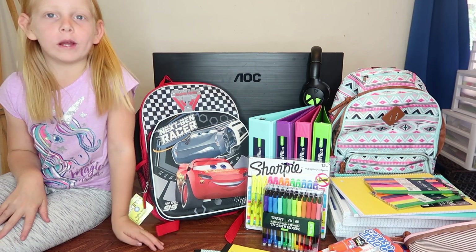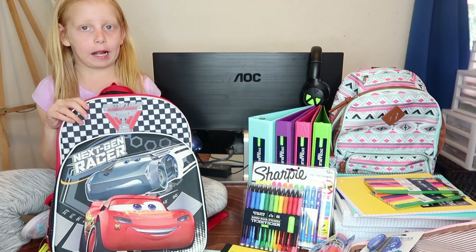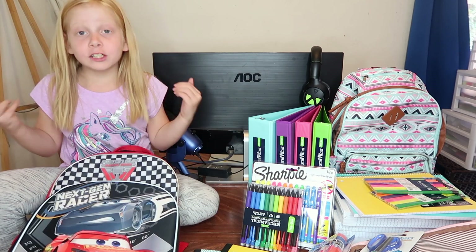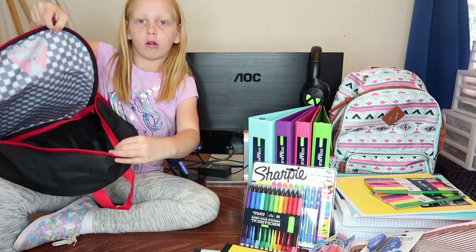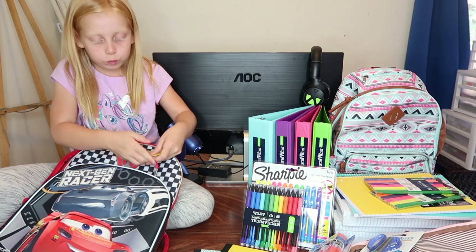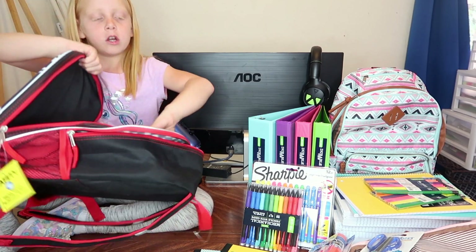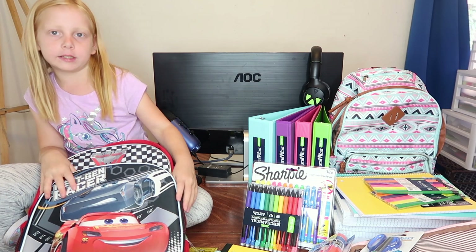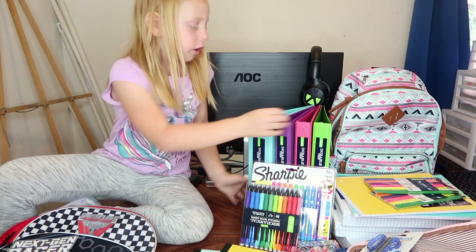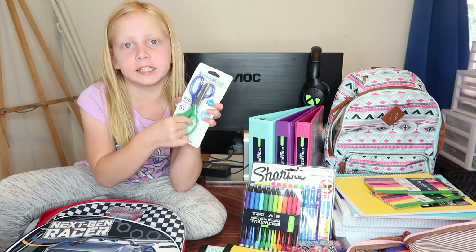Hey guys, today we went to a store to get all these school supplies. This is Forrest's backpack — it's a Matty Gats car backpack. It's cool because he has one backpack to put all his binders and things in. He's going to first grade. He had this really cute inside pocket and it's really big, with room to put all your glue sticks. He loves green — it's a green notebook, and he also got this green binder and green scissors.